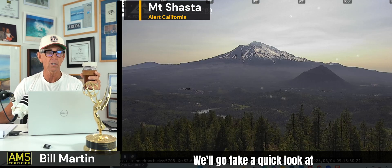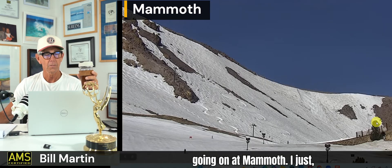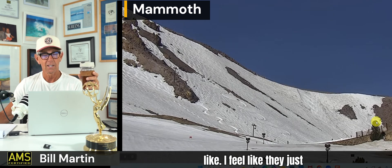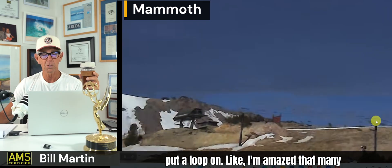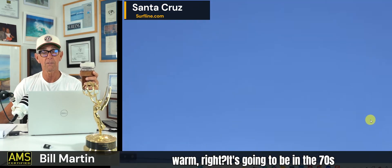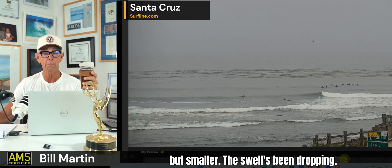That's what you're seeing at Mount Shasta today, in parts of Redding and up in the Northern Valley — keep an eye on that. We'll take a quick look at skiing because they are still skiing at Mammoth. And then Pleasure Point — there's some surf, but it's smaller. The swell has been dropping.